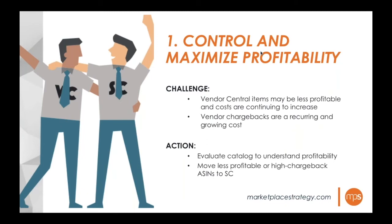Many clients have successfully moved over 30–50% of their catalog and have immediately seen an increase in their bottom line. The focus is shifting from top-line sales growth to profitability on the channel. Some clients have found just three specific CRAP items that were unprofitable for Amazon but immediately profitable on the Seller Central side.